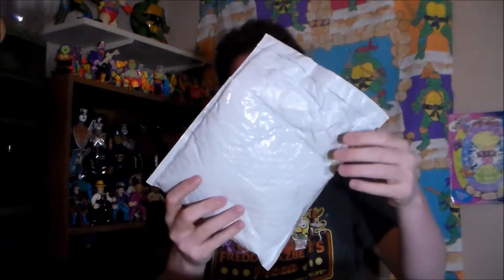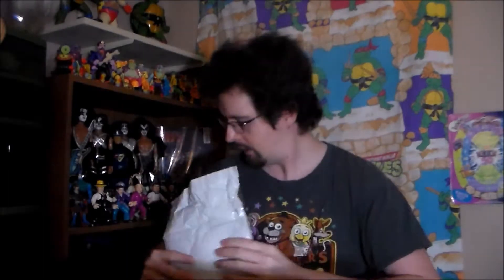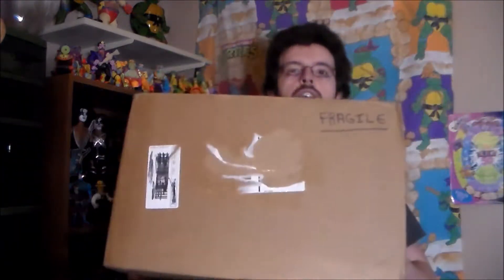Gonna have to work on that. But anyway, I got a couple of things this week, between this week and last week. The first one we're going to open up is this nice little squishy bubble mailer envelope thing-a-bob. The second one we're going to open up — it's a big one. It's a big boy.